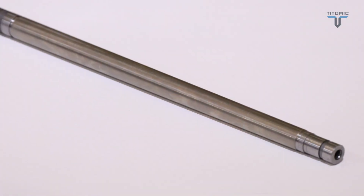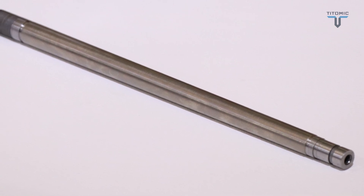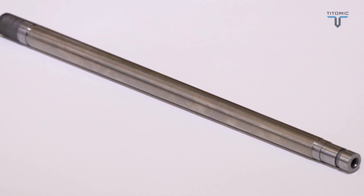Another area we've been working on is our soldier system products — a fast-growing area with great revenue opportunities for Taitomic in this sector. I'm going to showcase some of the work we've done with what we call rifle barrels and reducing their weight.